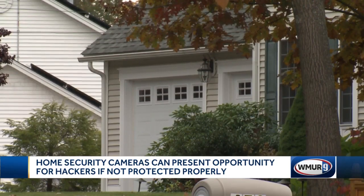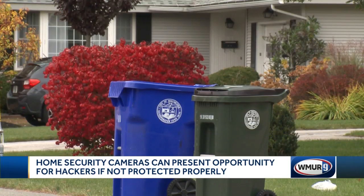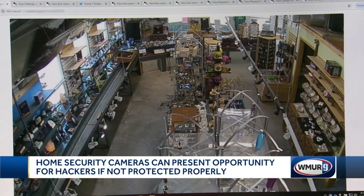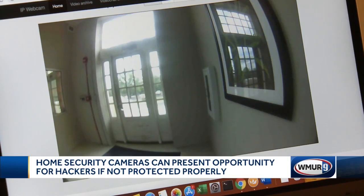It can show you smart thermostats, smart refrigerators, anything that's plugged in and connected to the internet. Kuhn says one of the overwhelming concerns is data collection. Sometimes hackers just need a nibble of information that's laying in plain sight.